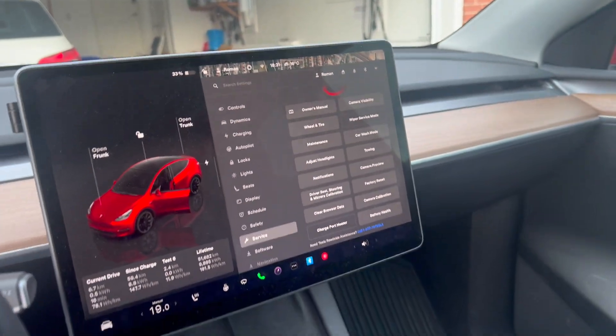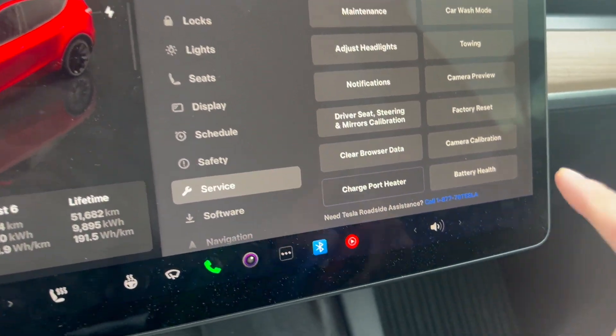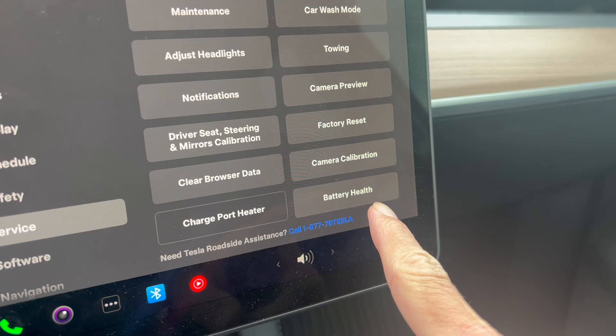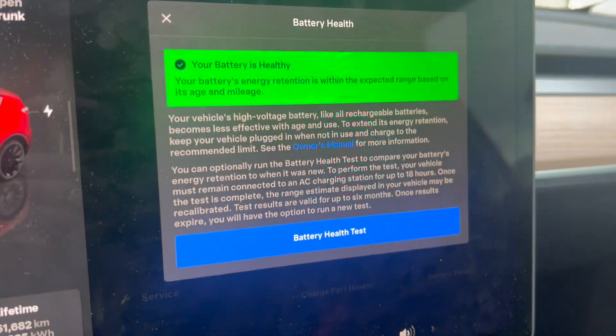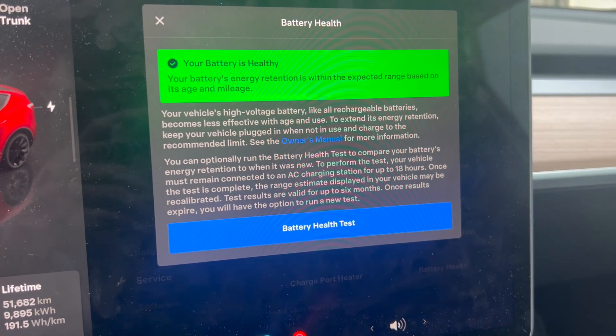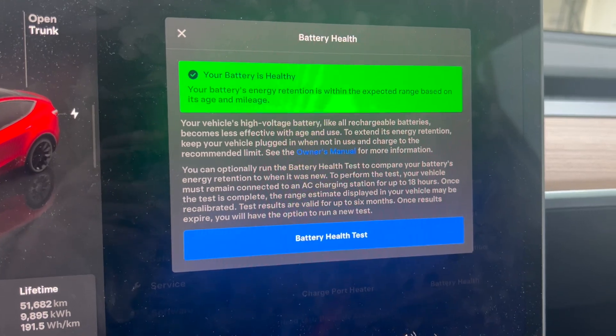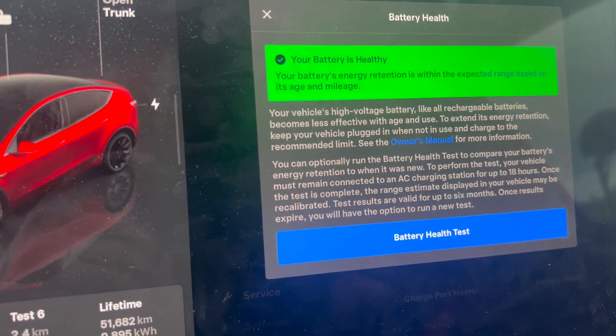Let's jump in the car right here. So under the service menu, there is a battery health feature. You click on this and you can see an explanation of what this test does — and of course you can expect the battery to become less effective over time.